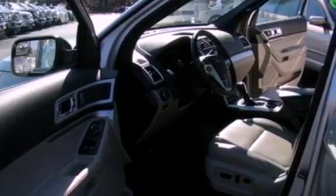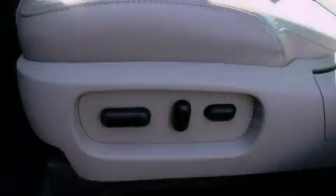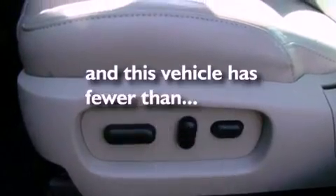A security system, dusk sensing headlights, front and rear reading lights, and this vehicle has less than 18,000 miles.